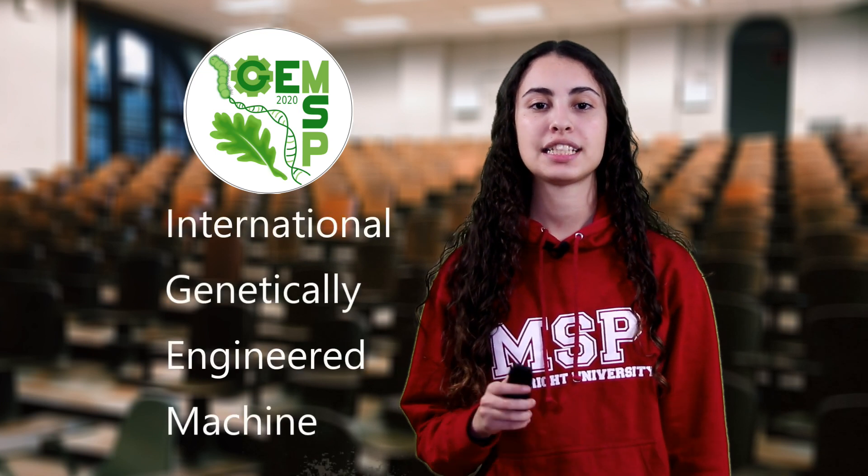Hello everyone, I am Juliette, a member of the iGEM team of the Maastricht Science program. iGEM stands for International Genetically Engineering Machine and it is a global synthetic biology competition.